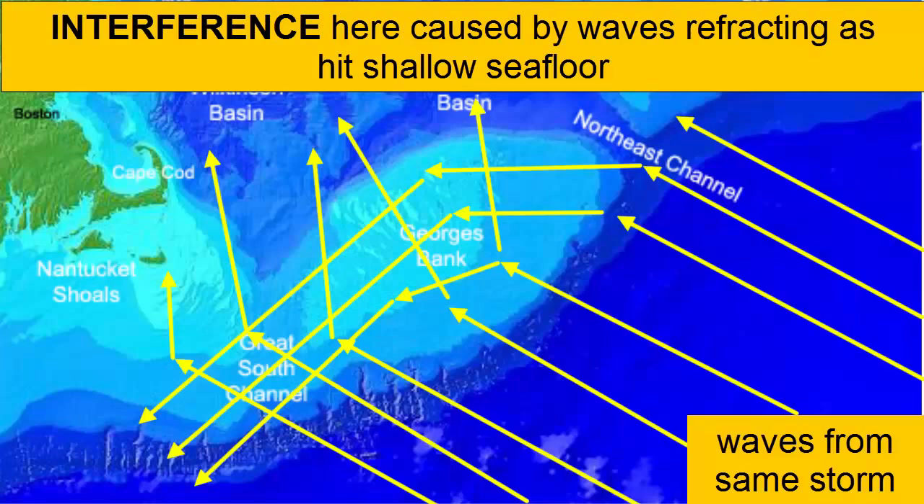This image of the Georges Banks off of Cape Cod, Massachusetts — a very popular and productive fishing area — shows this type of refraction. Waves advancing toward the Georges Banks will slow down when they feel bottom. This can cause the waves to bend almost 90 degrees and cross in front of the waves that are approaching further south. Interference results, and the water in this area can be quite erratic and challenging to navigate.